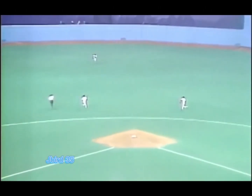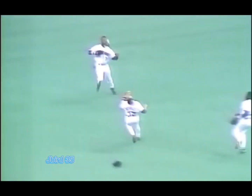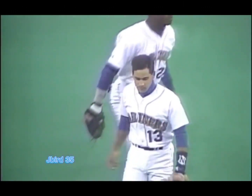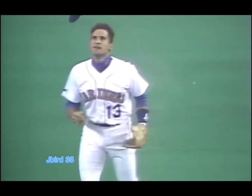Merrill pops one up, shallow center field. This guy going out, going in a hurry, and slides! He made the catch! Oh, this guy made the catch. From our vantage point, difficult to tell who came up with it.